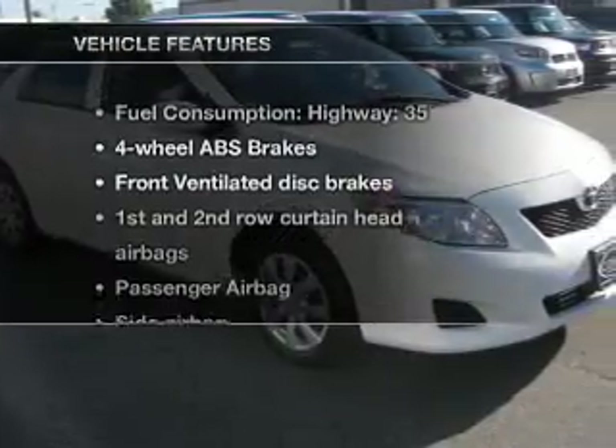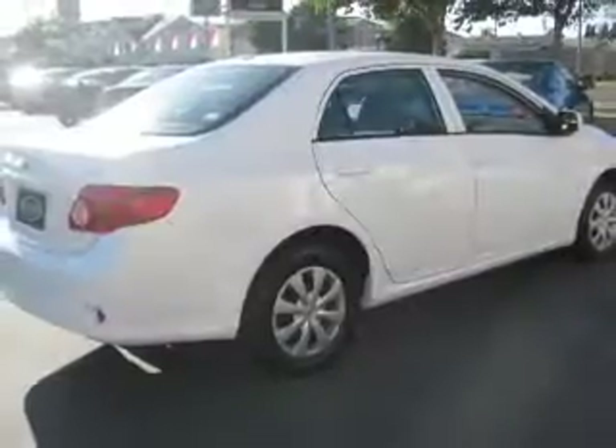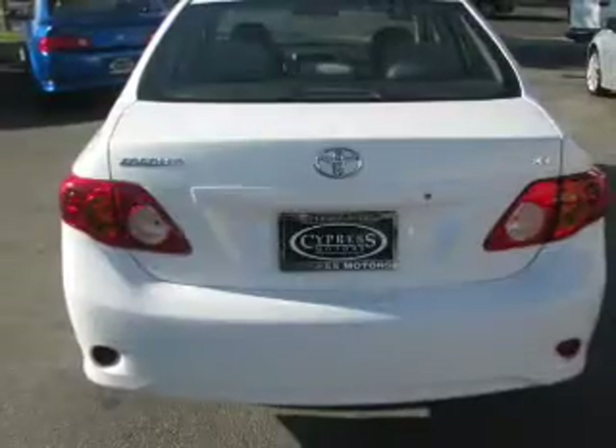And with these notable features, you won't want to miss out on the opportunity to own this amazing ride. Air conditioning, power steering, power mirrors, and AM-FM stereo with a CD player.